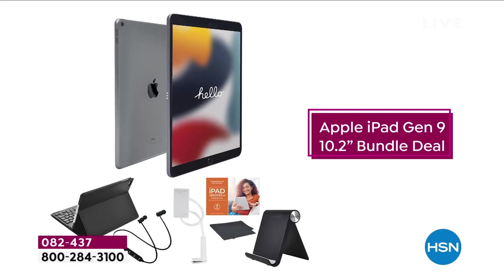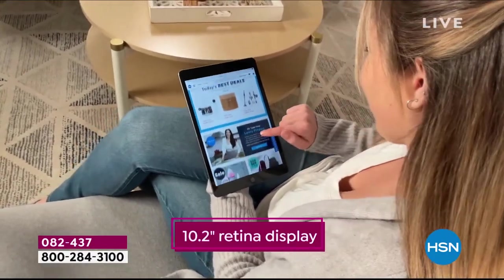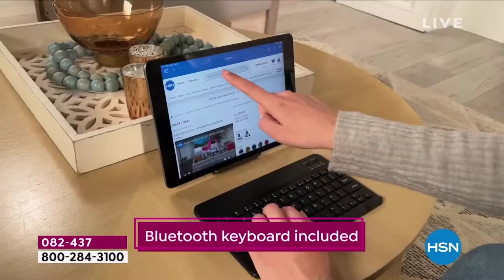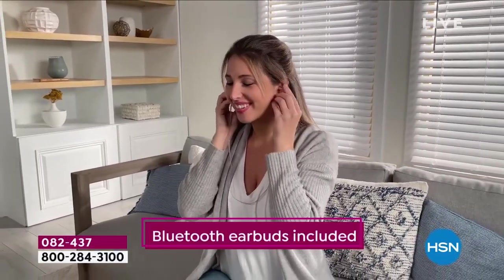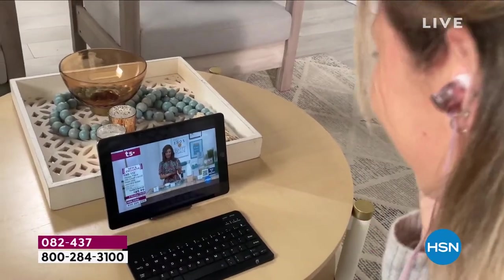One of the most famous products in the history of all products, the Apple iPad, did not exist until Apple created it. It started an entire revolution in terms of the way that we feature technology, access it, listen to it, video it, take pictures of things in our life, communicate with people in our lives.